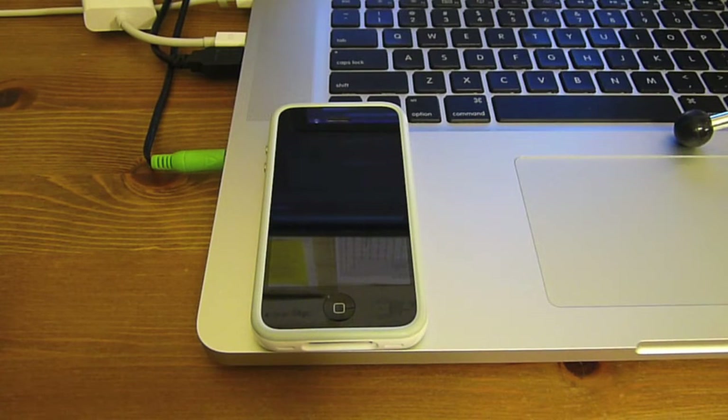Hey everyone, this is Jack here, and today is a review video of iOS 4.3.